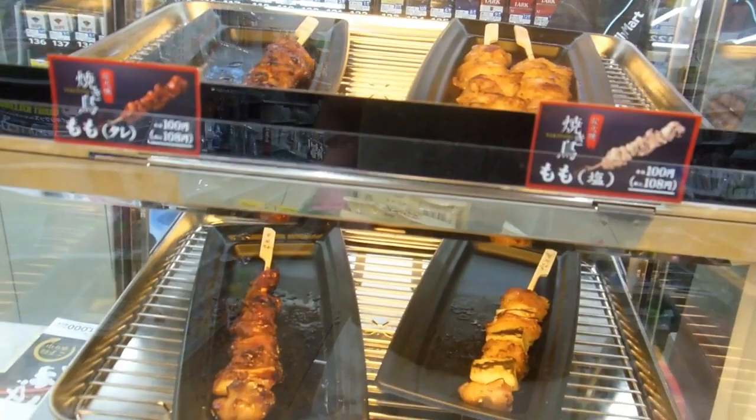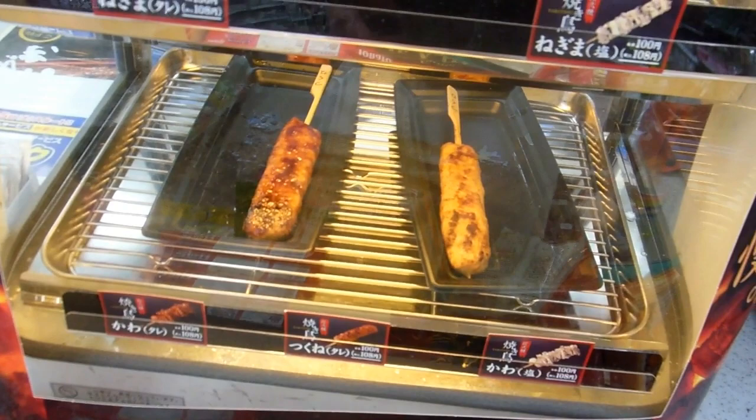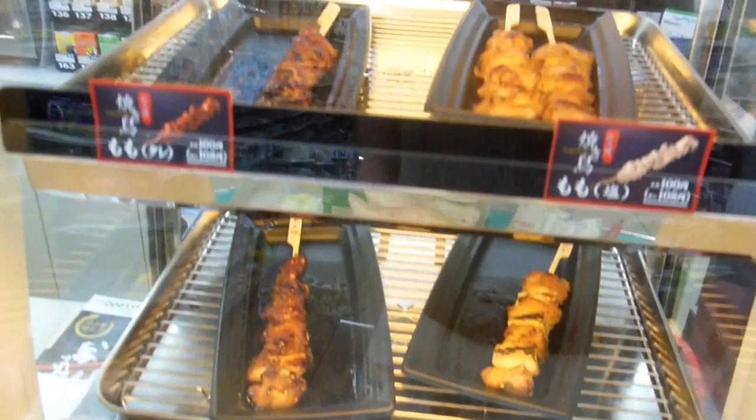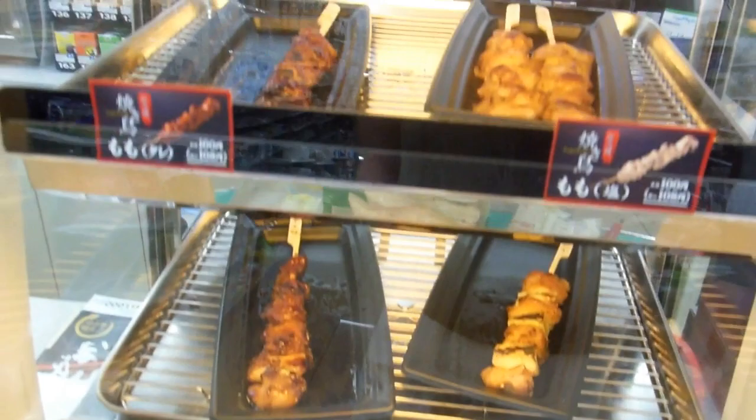Yakitori is basically a variety of chicken on a stick. There's a salt one, a sauce one, one with vegetables, and a minced one — but all extremely tasty and all for about 108 yen, which is roughly a dollar ten at the moment for each stick. Pretty good value!